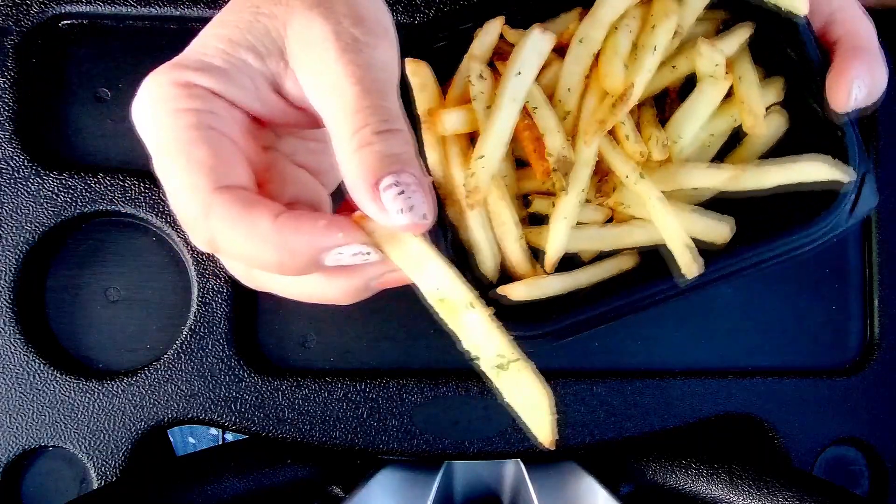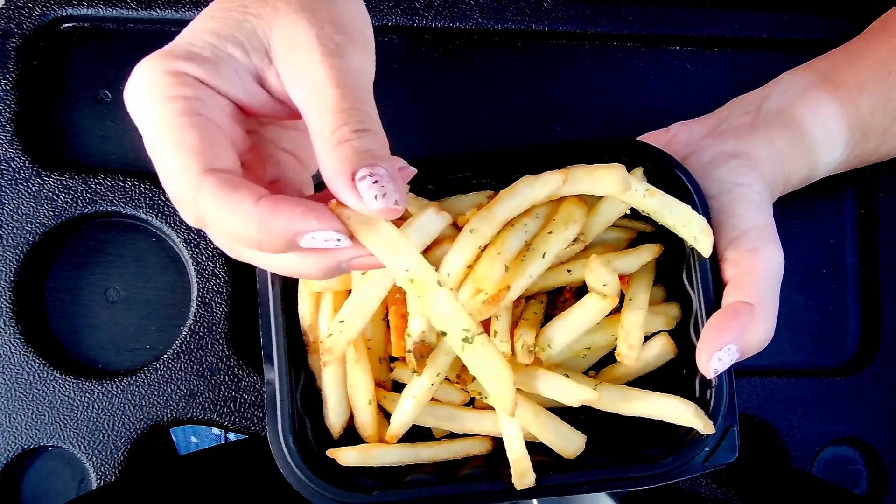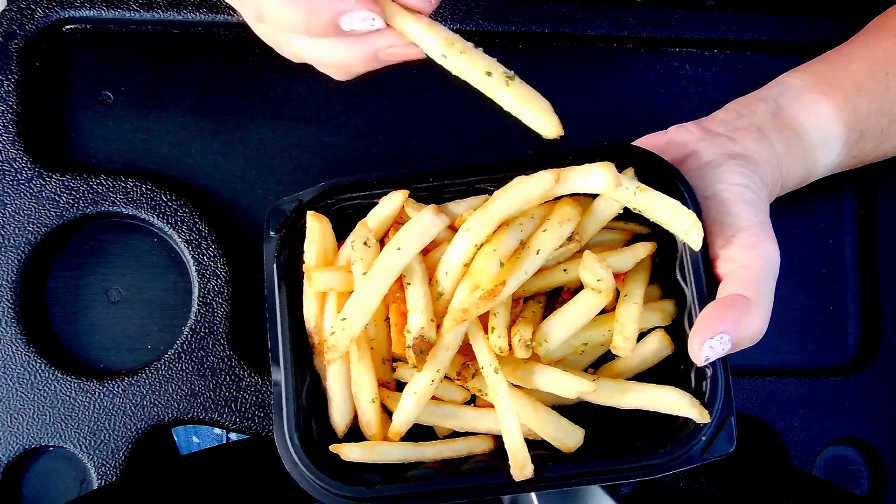Today we're here at Wendy's to try their new garlic fries. They smell very garlicky. So far after the first bite, they're a little bit garlicky — they also have these little specks, not sure what that is.